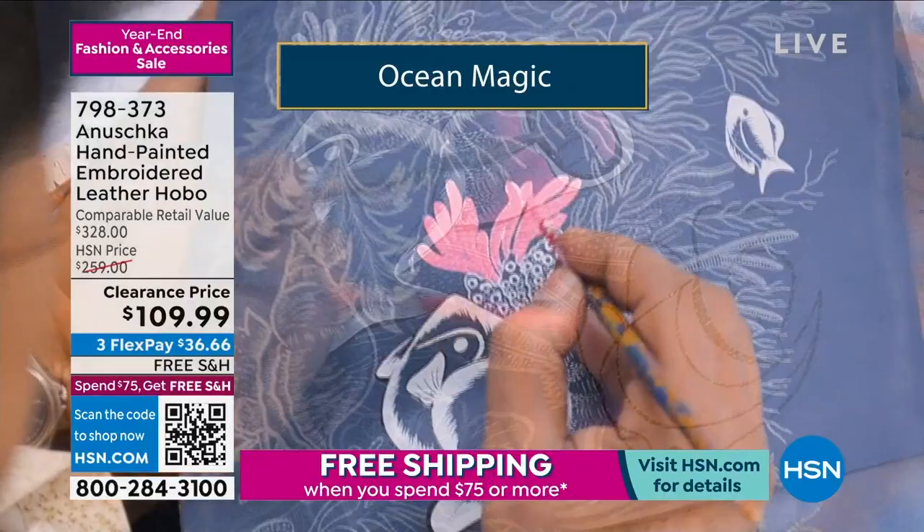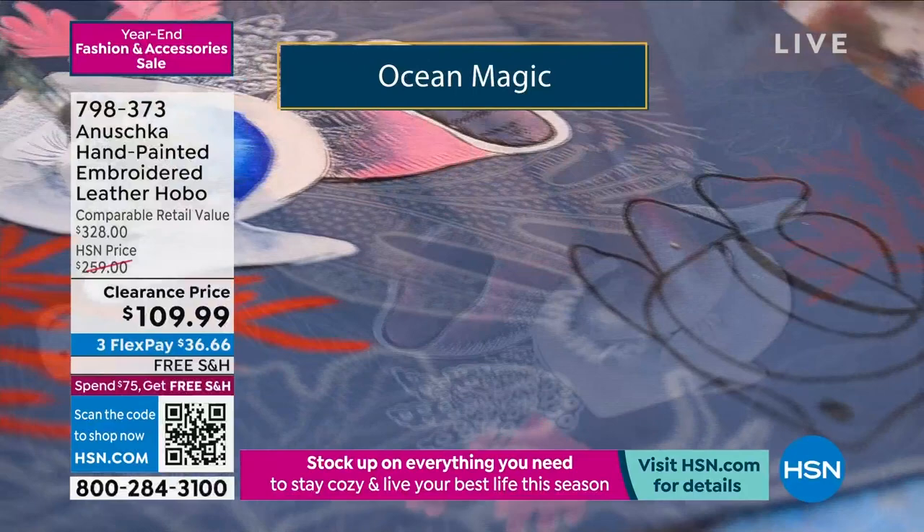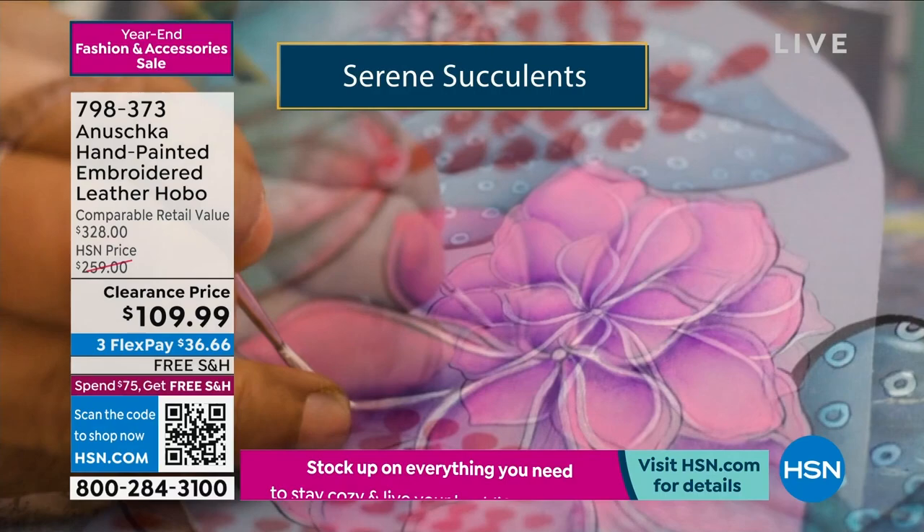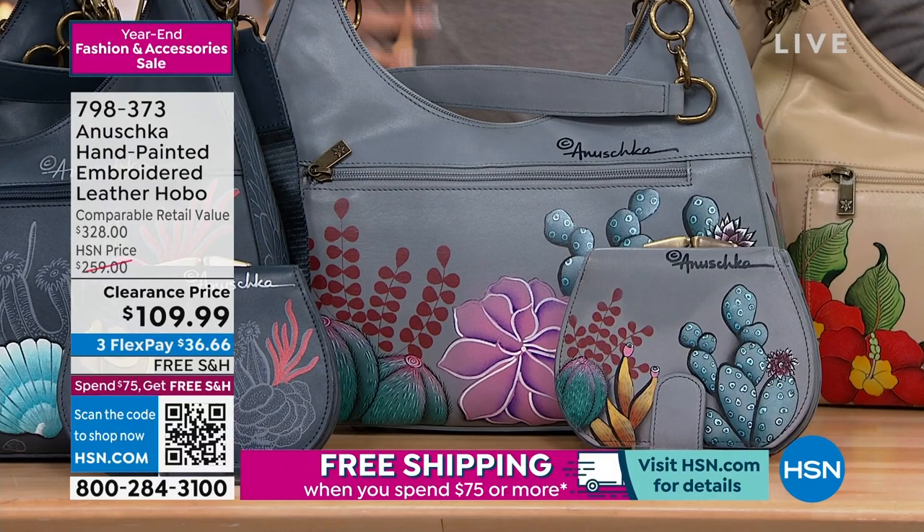If you love succulents, you might want to pick up Serene Succulents. It's on a gray background. It looks three-dimensional, doesn't it? All because of that beautiful hand-done artwork. The shading is incredible on these, and they're beautifully protected too — when you get them home, it's a nice smooth finish.